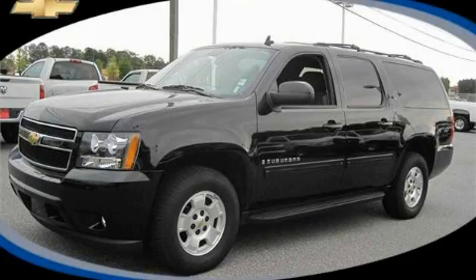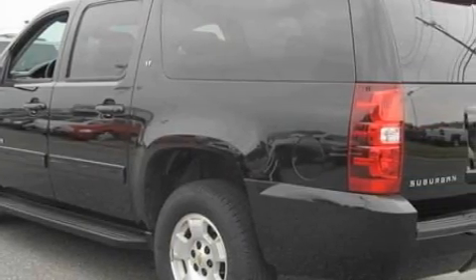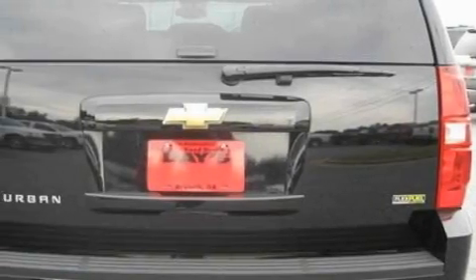This is a certified pre-owned 2009 Chevrolet Suburban for when safety, size, and space are of importance. It features a 5.3 liter, 8-cylinder engine and a 6-speed automatic transmission.